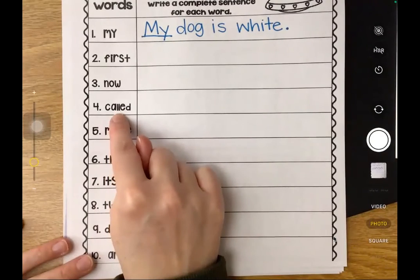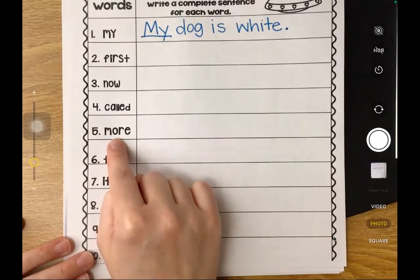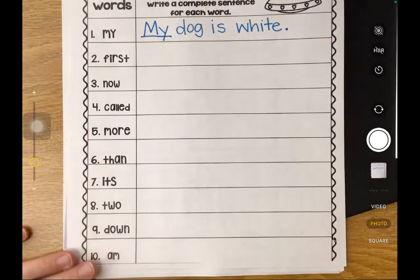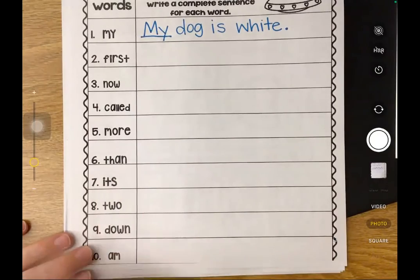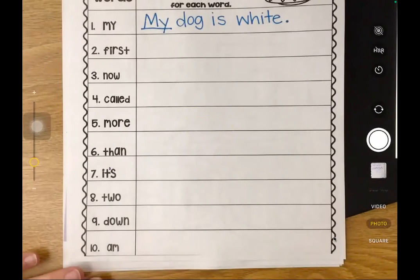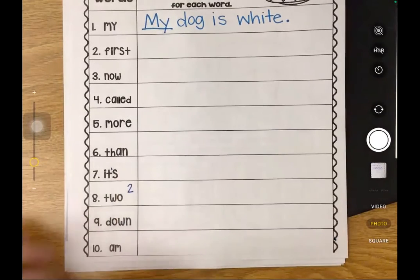The next word is "called" - I called my mom on the phone. Number five is the word "more" - I have more candy than ice cream. The next word is "than" - I like the color red more than pink. Here's that contraction - I'm going to add the apostrophe to show this word is "it's" for "it is." It's Valentine's Day. "Two" is the next word - this is the number two. I have two pickles.